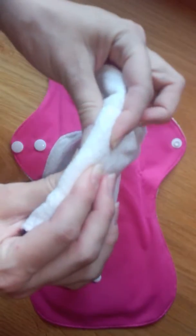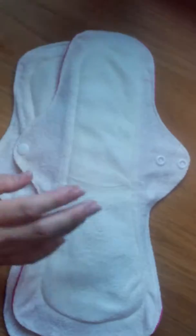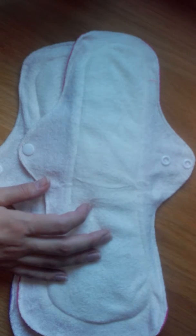The thickness is quite okay. We will see if they will be okay for night pads or postpartum. Thank you for being here, and see you soon. Bye!